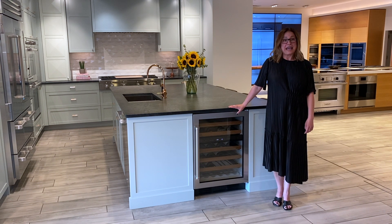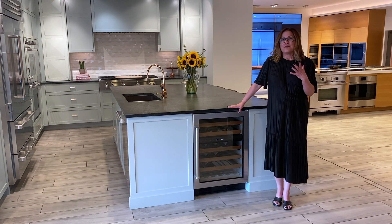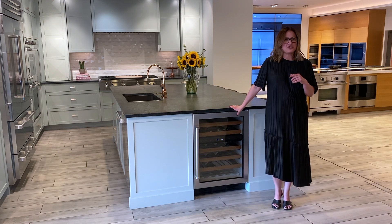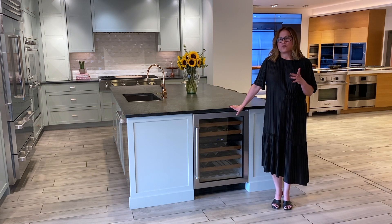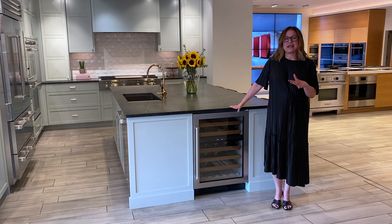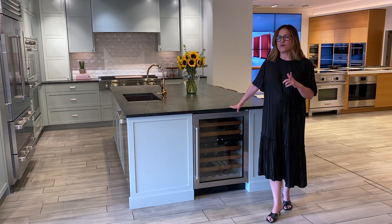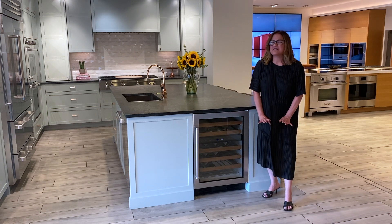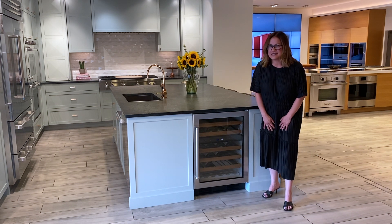First, light control. The light control features a UV-resistant door. UV rays can prematurely age and degrade wine. This Sub-Zero wine fridge will shield your wine from these harmful UV rays because this door has a specific UV-resistant bronze tinted glass.